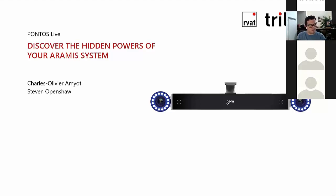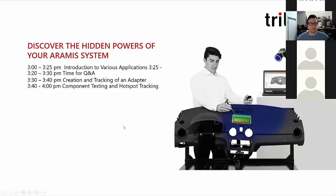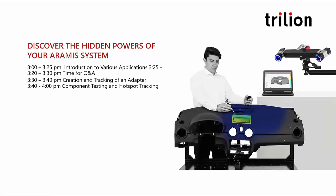Today's agenda includes a presentation from Charles about the Pontos Live software. After Charles closes this presentation, we will open it up to questions. Please ask your questions in the Q&A section below and we will answer them during Q&A time. After the first Q&A session, we will pass things off to Steve, who will be demonstrating the technology. Please ask any questions throughout the demo and we will answer them in a second Q&A session after Steve's finished.